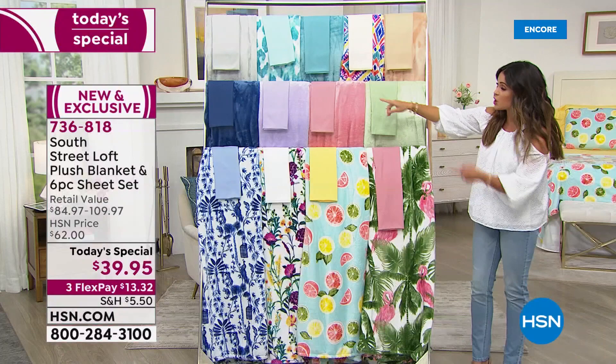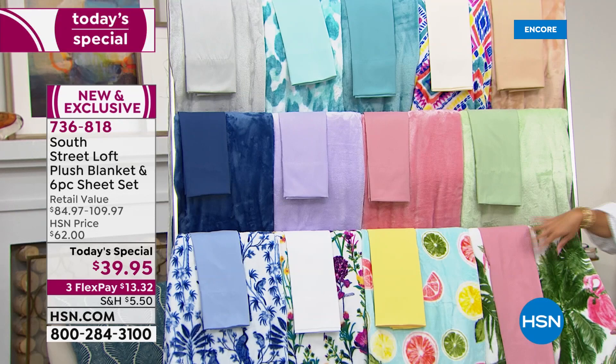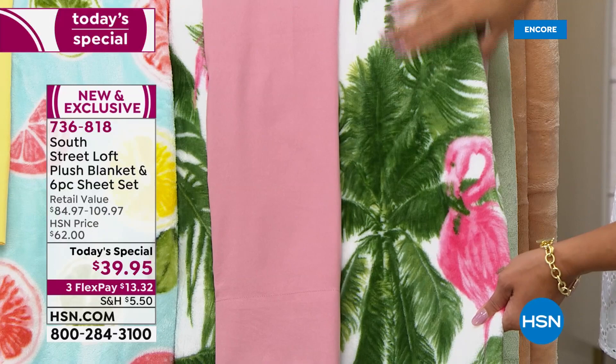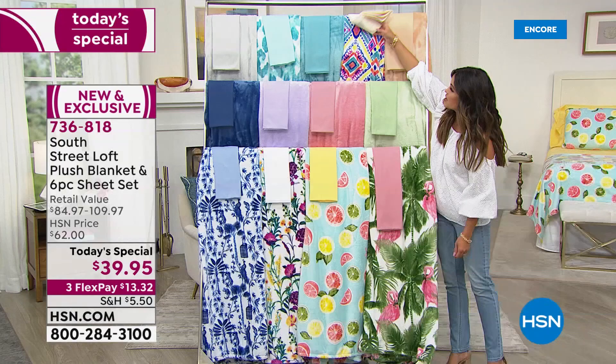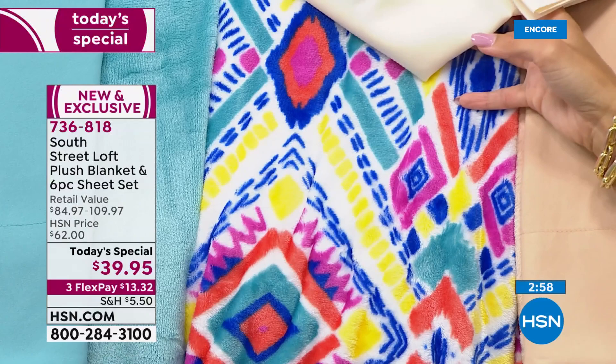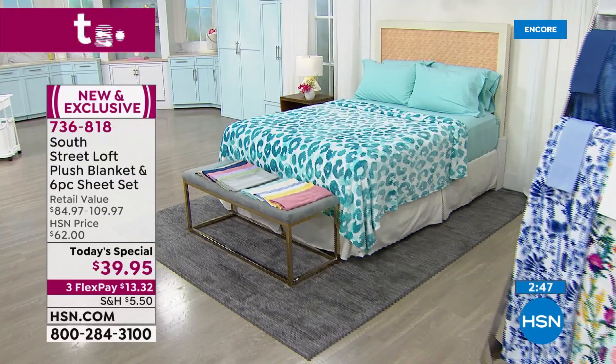Host Michelle would choose navy — a great true navy blue for the blanket and six-piece sheet set — and the palm print for the tropical, summertime feel with pink and green flamingos. Stephanie highlights the global print as beautiful and completely exclusive — geometric and vibrant. The aqua leopard print on the bed is striking and unexpected. When's the last time you saw a leopard print in aqua?